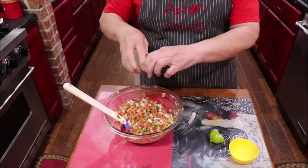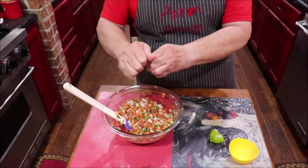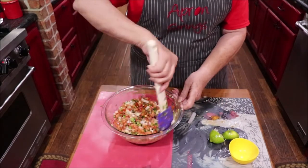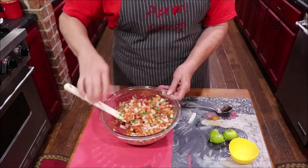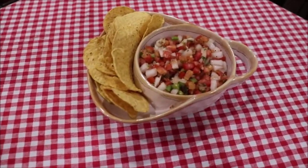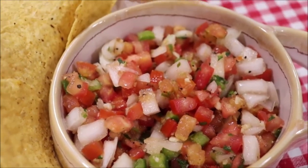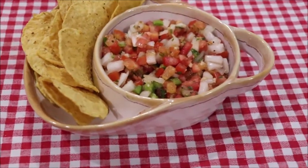I think it needs the rest of the lime juice. I have the neatest little thing that squeezes these, but I couldn't find which cabinet I put it in. I think that's just about right. Oh, my goodness, y'all — here's the salsa fresca, or the pico de gallo, whatever you want to call it, and it is ready to enjoy.